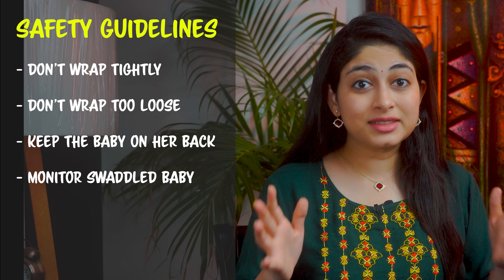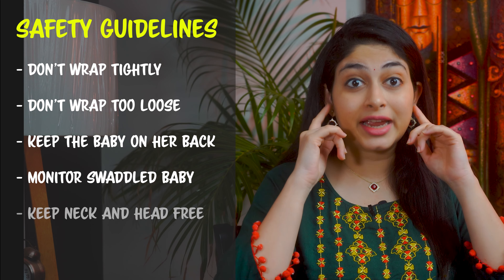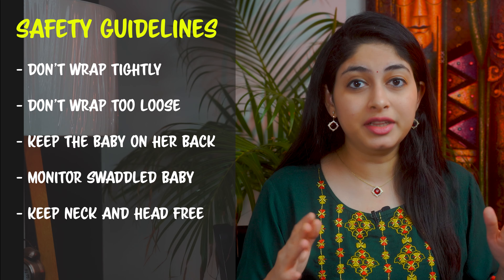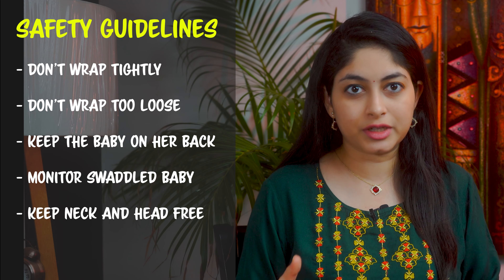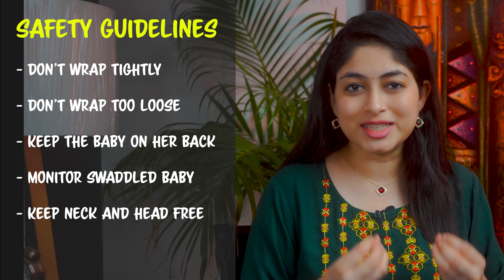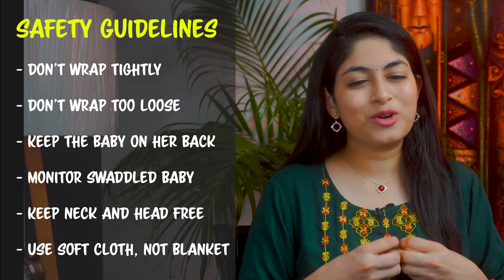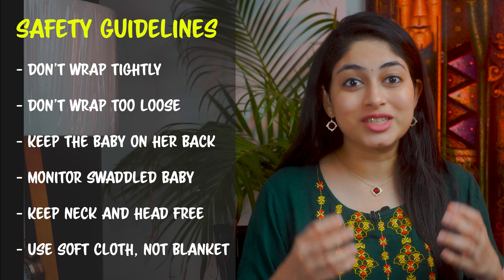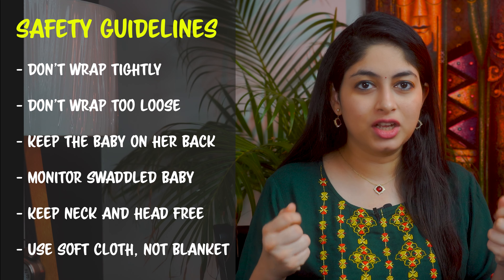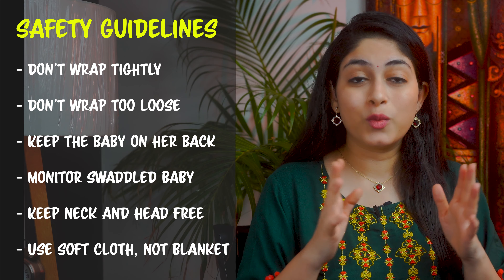Number four: if you swaddle your baby, you should always, always monitor her while she's sleeping. Next: the baby should only have her body wrapped — not her neck or head, as I showed you. She should always be able to move her head and breathe without any hindrance. And lastly: use a very soft muslin cloth or a light cotton cloth — this is a breathable material. I also love the old soft cotton sarees. Make sure your baby doesn't overheat because of a thick blanket.